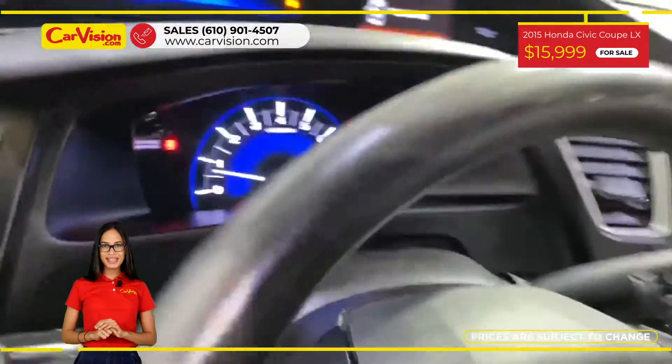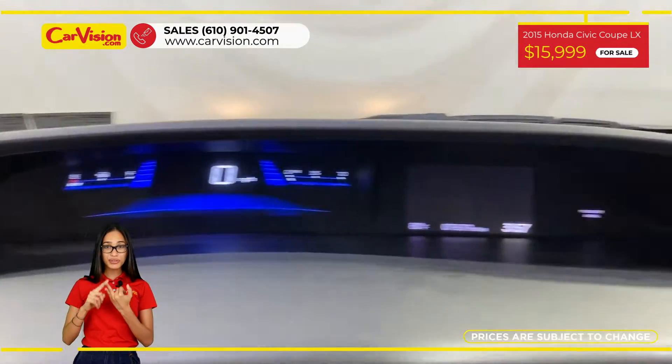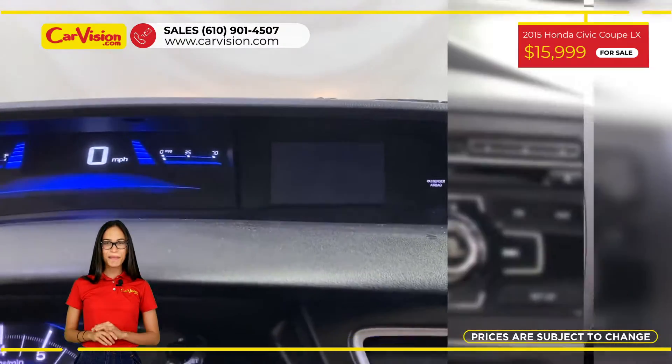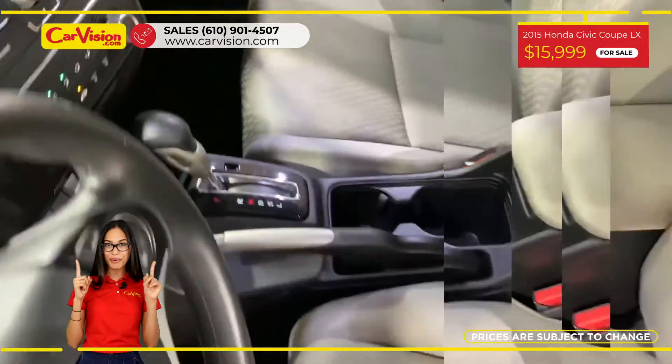Among its amazing equipment, this car has a backup camera, adaptive cruise control, and 33 miles per gallon combined. The vehicle is in excellent condition after a 118-point inspection.